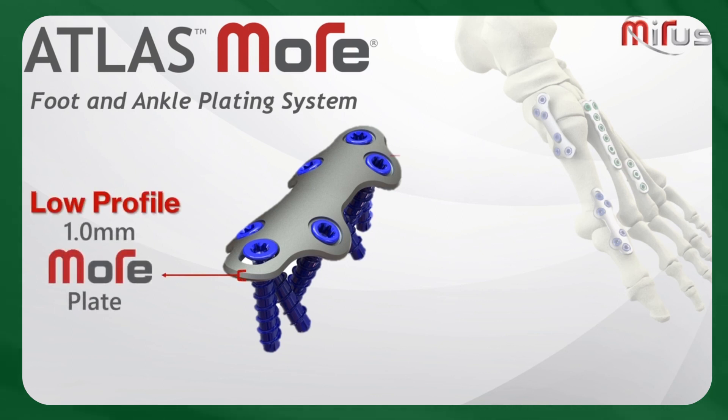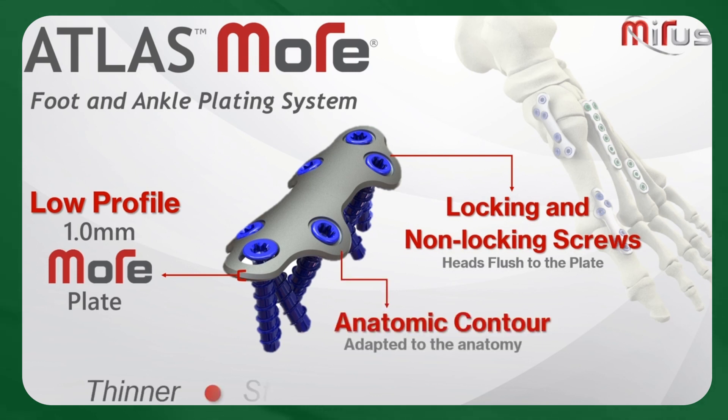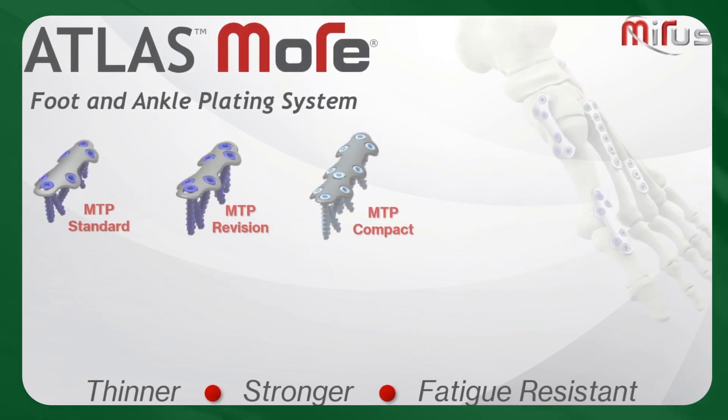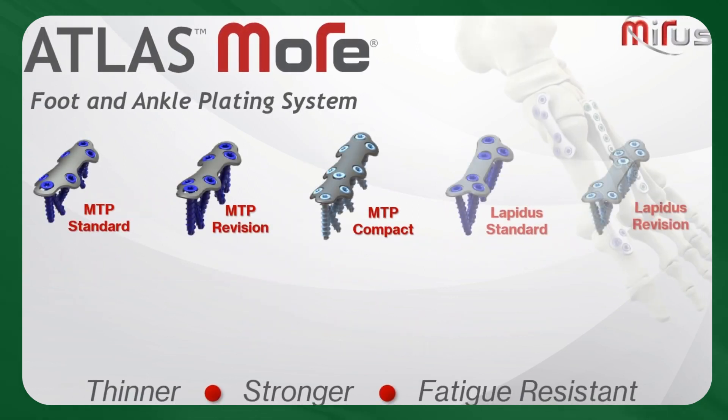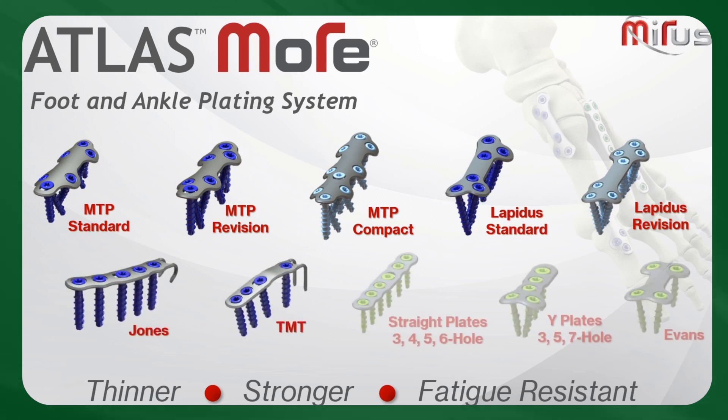The More Super Alloy empowers the development of a new generation of smaller, stronger, more durable, and bio-friendly implants. This results in less soft tissue disruption, quicker recovery, and better outcomes for patients. I look forward to following their ongoing expansion into different areas fueled by their innovative approach.